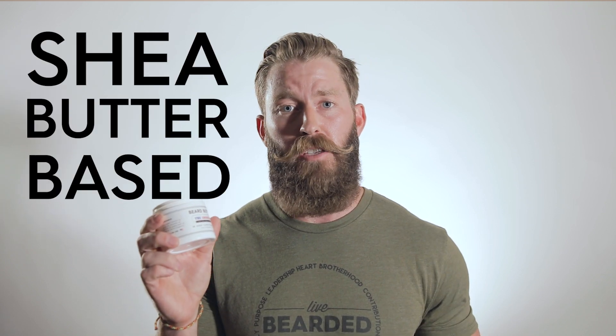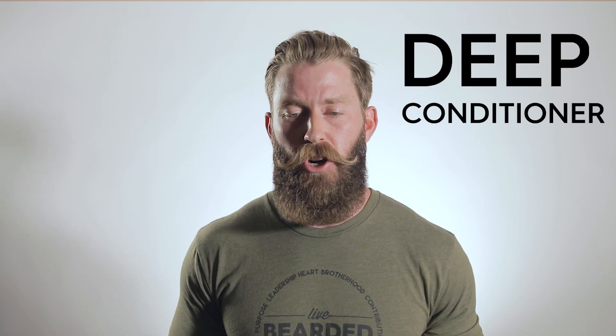Whereas a beard butter is a shea butter based formula. The shea butter absorbs into your beard hairs and acts as a deep conditioner while offering a light to medium hold.